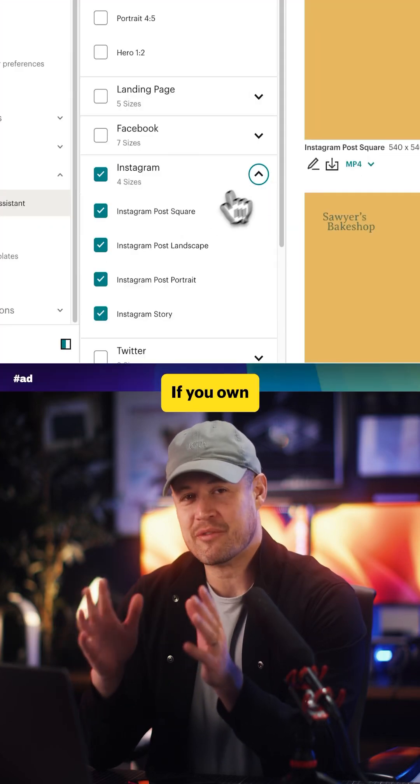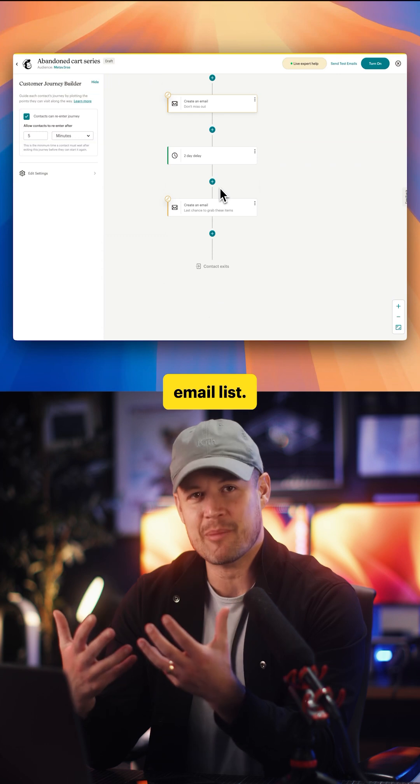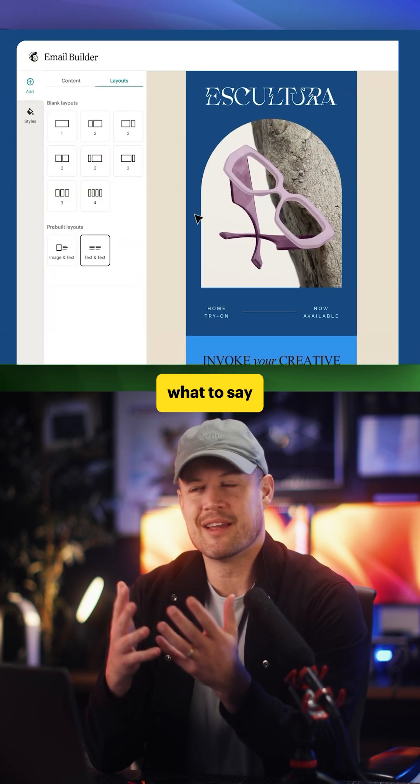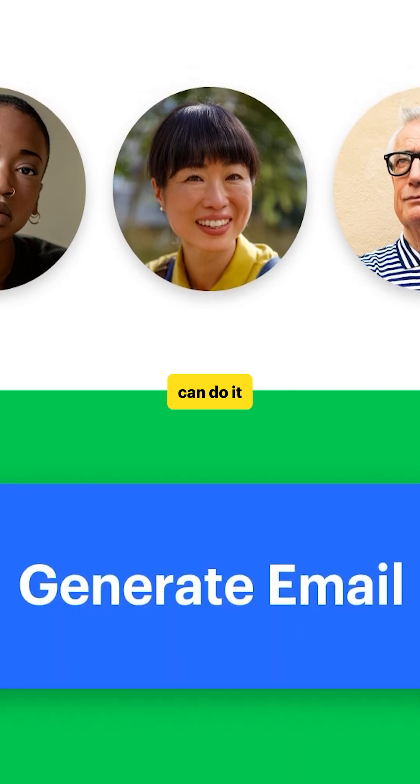This is the future of marketing. If you own a brand or a business, you know how important it is to own your audience and have an email list. But it's hard to figure out what to say and how to design your emails. This AI growth assistant from Intuit MailChimp can do it all for you.